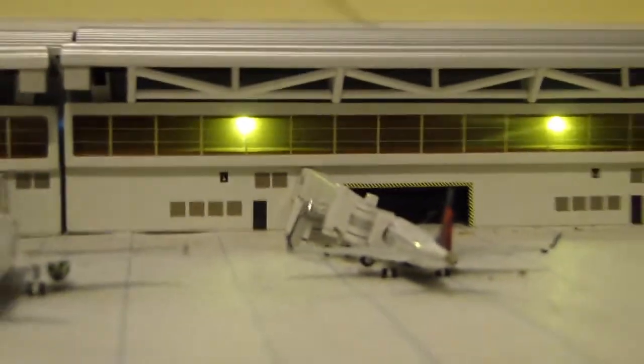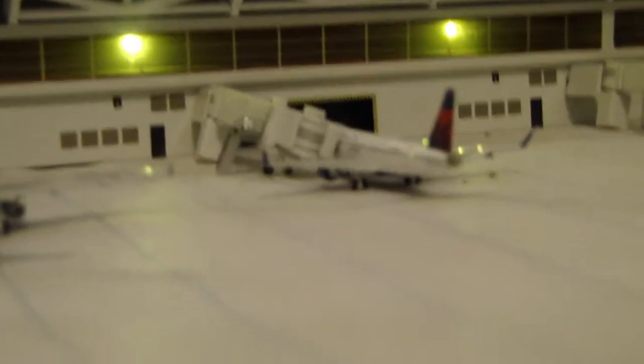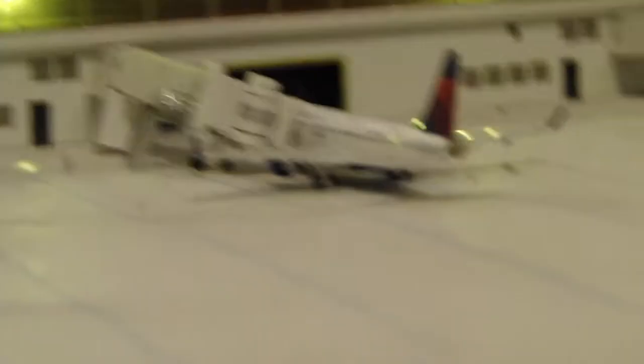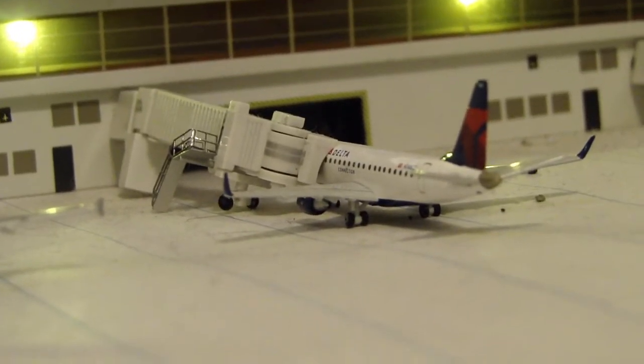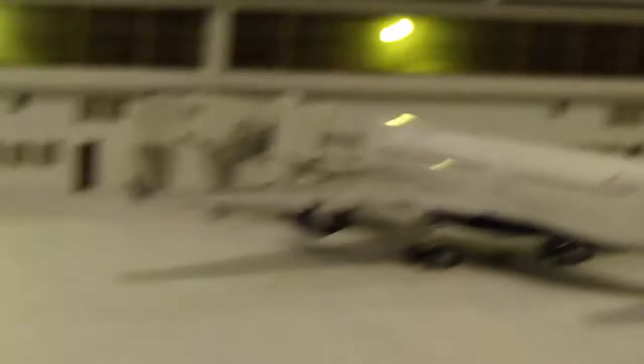We're going to be starting off at the figurative A concourse, where Delta has most of their flights. Here is an Embraer 170 Delta Connection. We're going to be heading down to Memphis, Tennessee today. They still have that route.